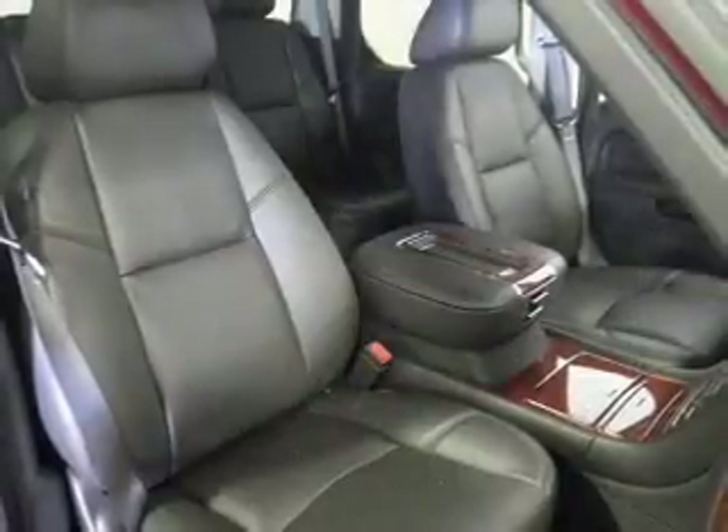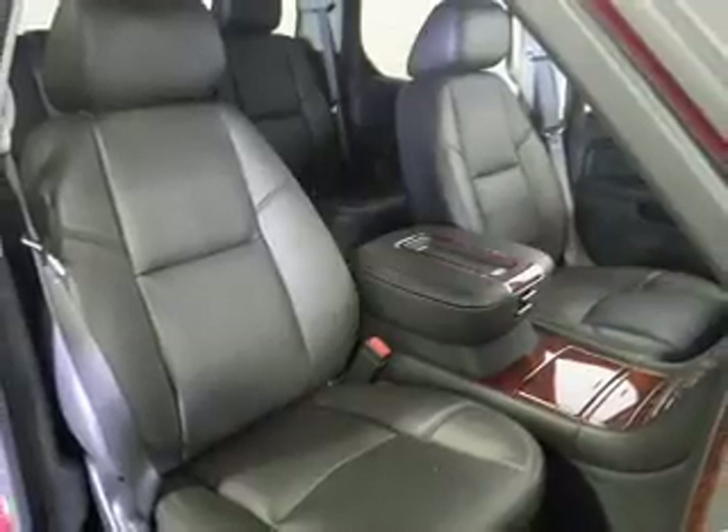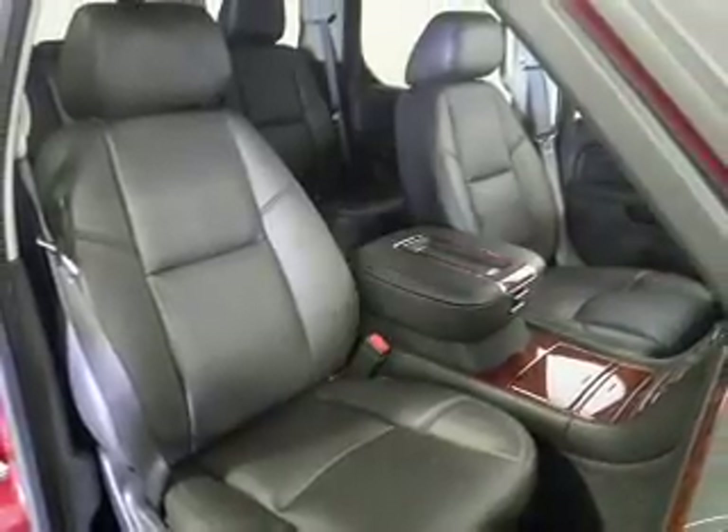Heated seats offer comfort in cold weather. Enjoy the comfort of dual temperature controls. Let the sunshine in with a sunroof.